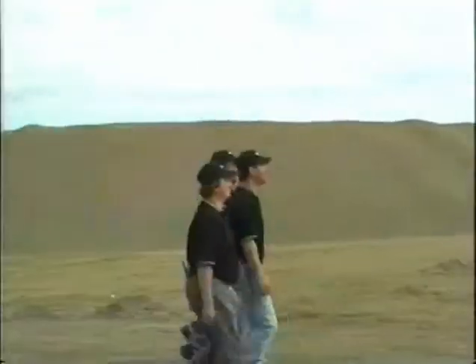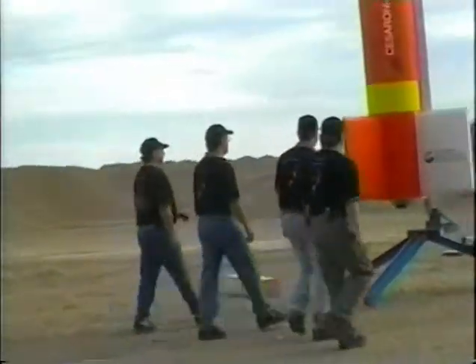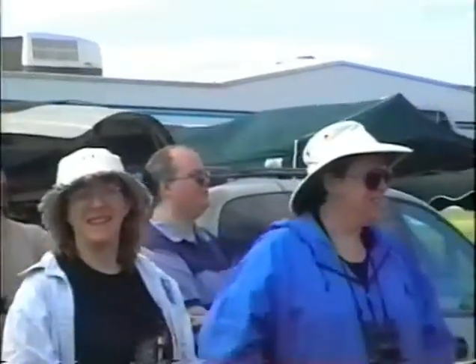Up to the very last minute when you set this thing off, you weren't 100% sure if it was going to go? We were pretty sure. We just had to take each little glitch that popped up, work it through, and get it solved.